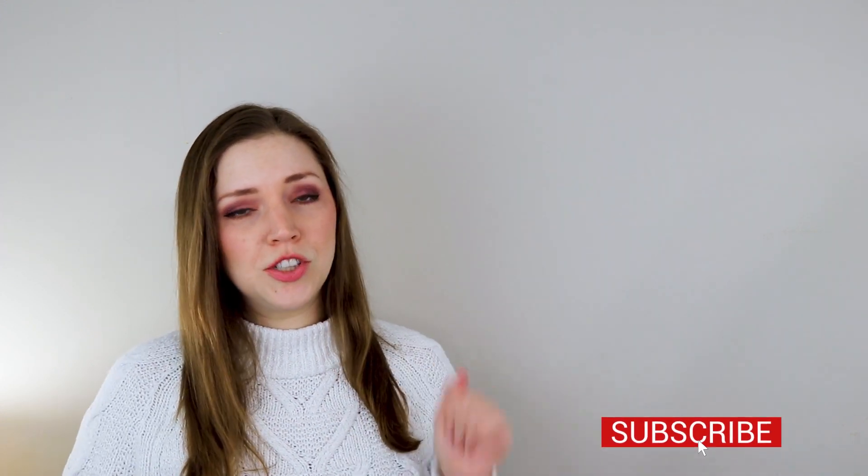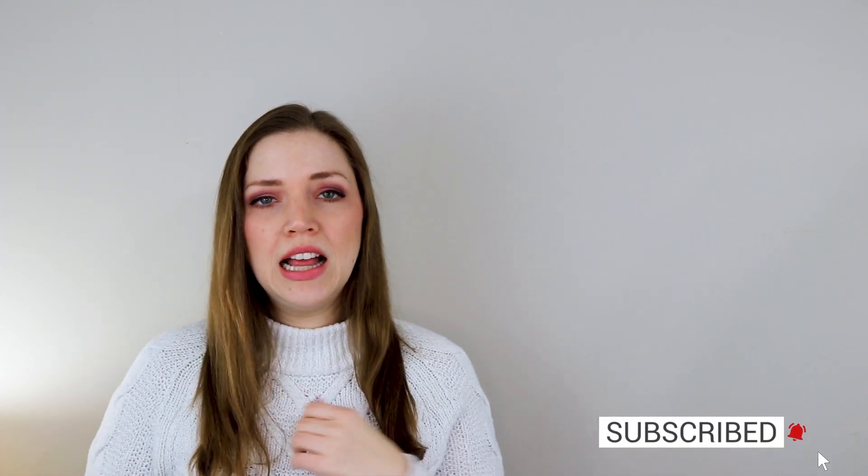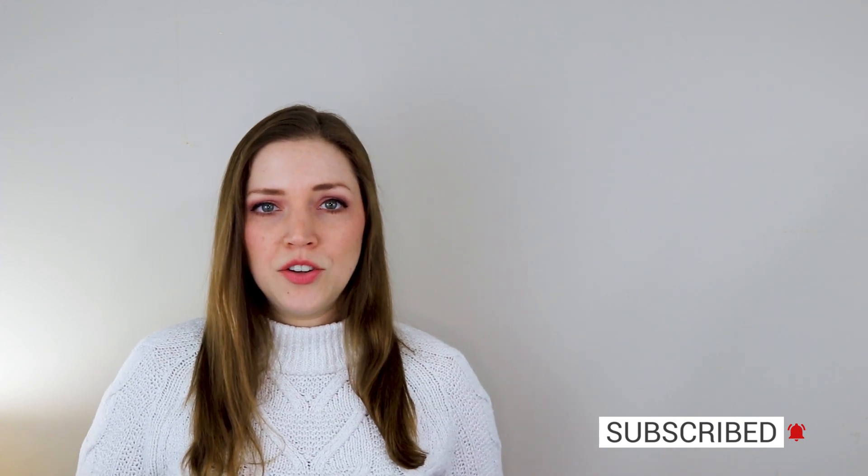I have probably applied for at least 100 grants in my lifetime. I have won some, I've lost some, and I've generally learned a lot from the process, which I'm excited to share with you today. I hope that you find this useful. If you do, please don't forget to give it a like and subscribe to my channel for more videos like this. And don't forget to ring the bell so you can get alerts when I post my next video.